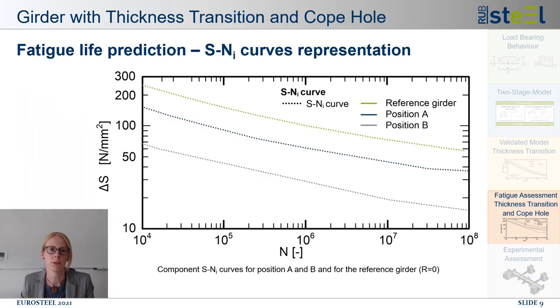The SN curve for the girder without copol shows the highest initiation life. The large reduction in fatigue resistance due to the change in geometry is evident with the almost parallel shifted curves. The initiation life is shortened by one decade for position A and even more drastically for position B.